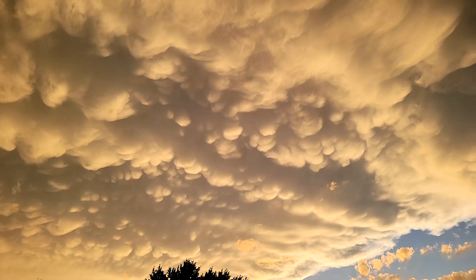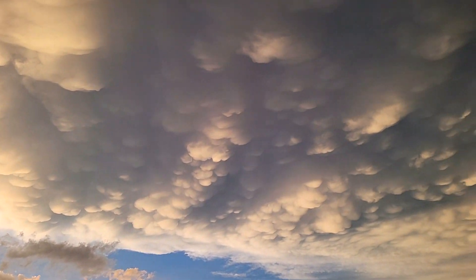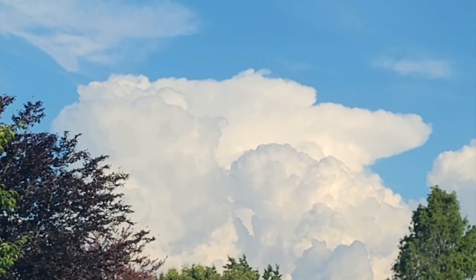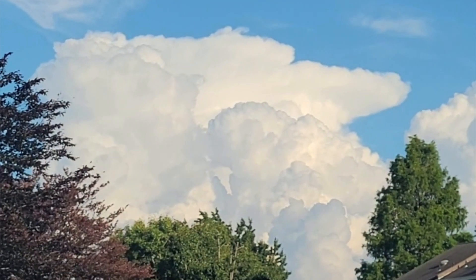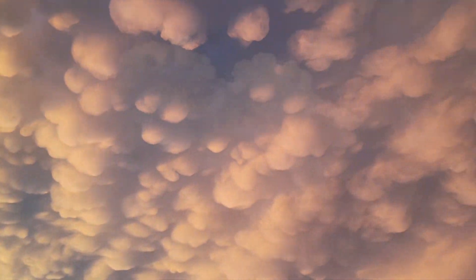Mammatus cumulus clouds aren't exactly dangerous in and of themselves — they don't mean severe weather — but they're often found around the anvil clouds that bring you severe thunderstorms. They can be found in some other cloud formations or just by themselves, but that's even more rare.